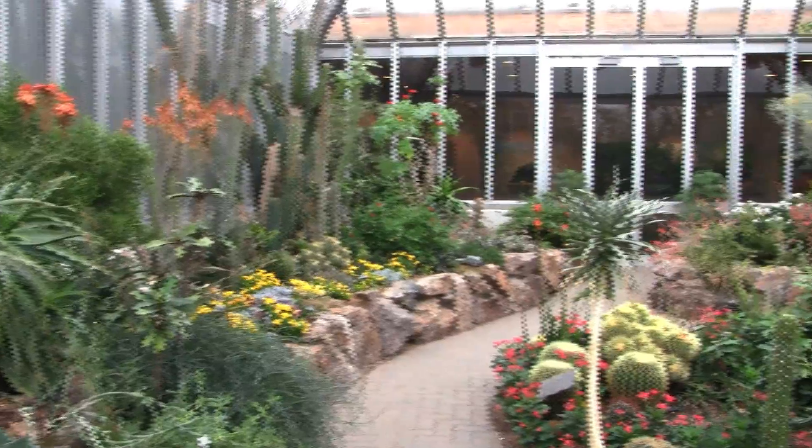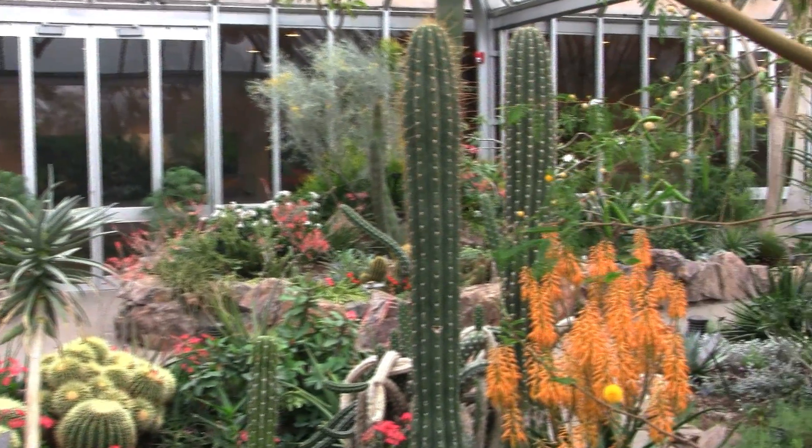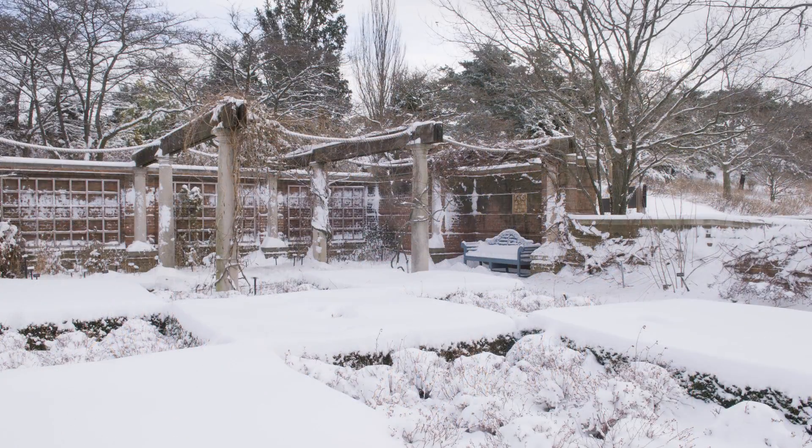Welcome to the Chicago Botanic Garden. My name is Boyce Tankersley, Director of Living Plant Documentation. What I want to do is show you some of the highlights of the greenhouses where we feature plants from around the world that bloom in January, February, and March, and then we'll step outside, enjoy some of the snowflakes, and look at some of the highlights of the garden in winter.